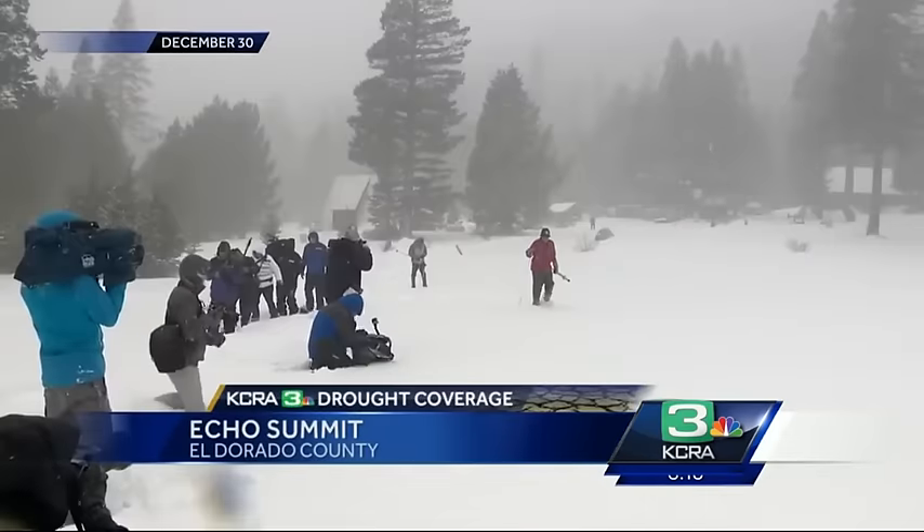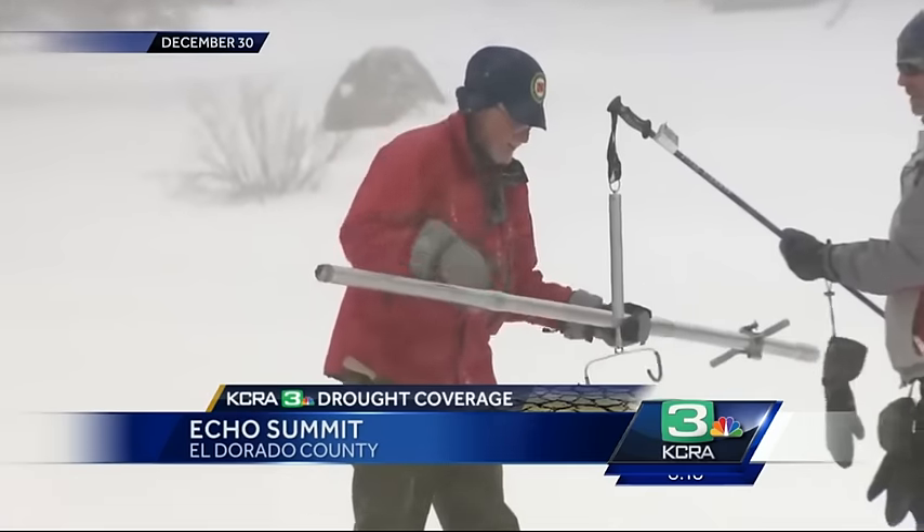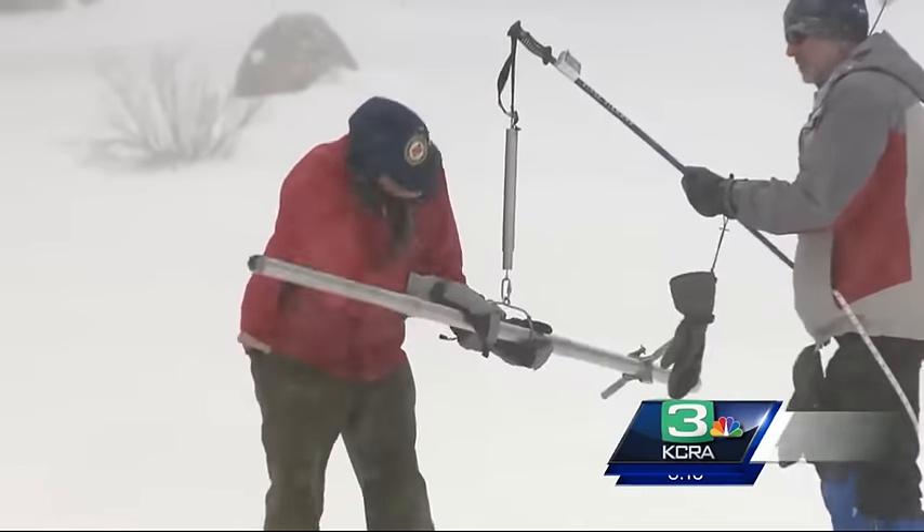Today the snow surveyors will trudge through all that new snow up there and manually sample the snowpack using an aluminum rod. They'll shove it down into the snow and take a core sample. That'll give them the depth of the snow, and then they weigh it to find out how much water is in that snow.